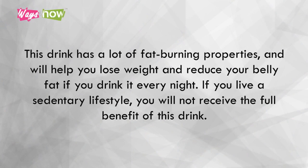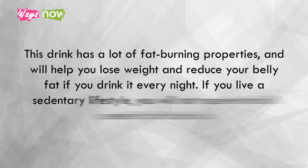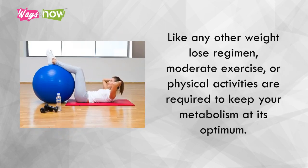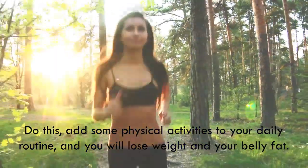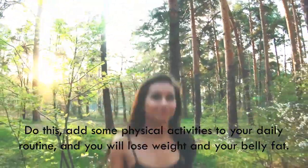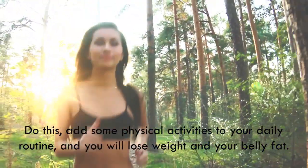If you live a sedentary lifestyle, you will not receive the full benefit of this drink. Like any other weight loss regimen, moderate exercise or physical activities are required to keep your metabolism at its optimum. Add some physical activities to your daily routine, and you will lose weight and reduce your belly fat.